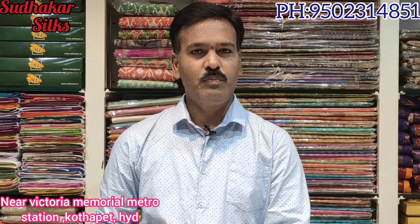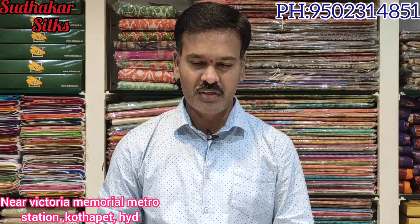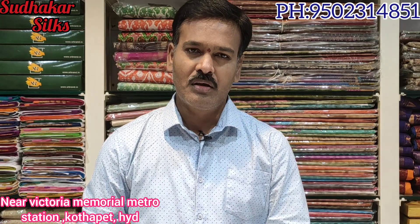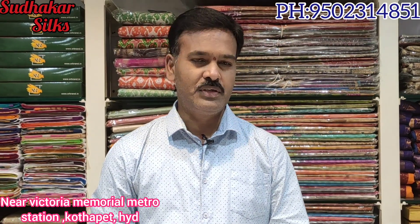The whole shop has fancy saris, general items, and daily wear saris — a number of items. I am going to show you for the first time the best quality and best price. In this video, I am going to show you the best items.